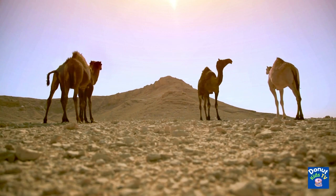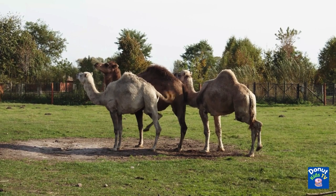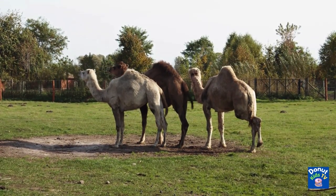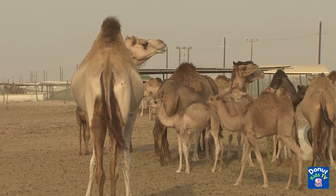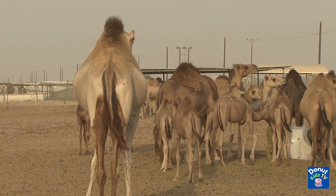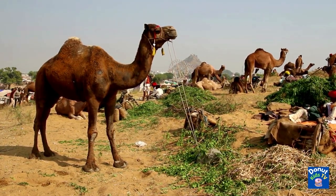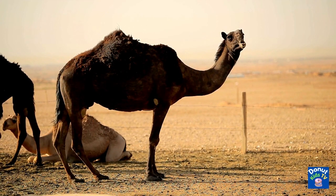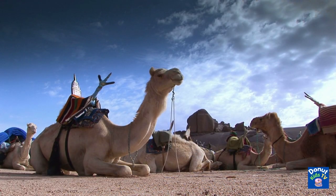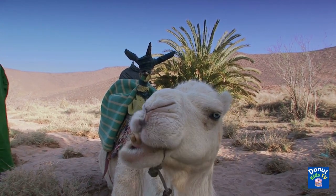No matter where they live, camels are usually found in desert-type climates. The camel's hump is actually very useful. Contrary to popular belief, however, the camel's hump is not filled with water. It consists of stored fat, which the camels can use when food and water are very limited. This fat can be broken down and used as nutrition in emergencies where food is scarce. So camels can go for days without water or food.